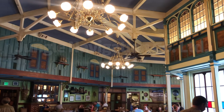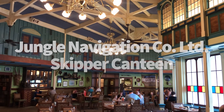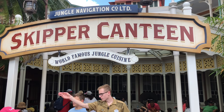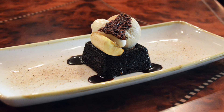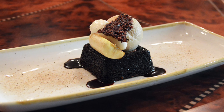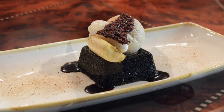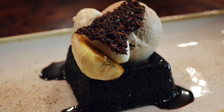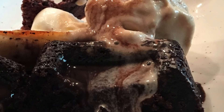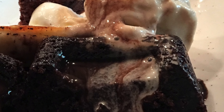Moving on to number 16, the Jungle Navigation Company Limited Skipper Canteen. With a name that's a nod to the Old Adventurers Club in downtown Disney, how could we resist the Kungaloosh here? Chocolate cake with caramelized bananas, served with cashew caramel ice cream and topped with coffee dust. The cake is more like a brownie, but that ice cream is absolutely delicious. And to all our fellow adventurers, we say Kungaloosh.